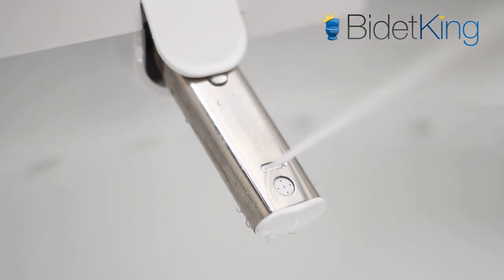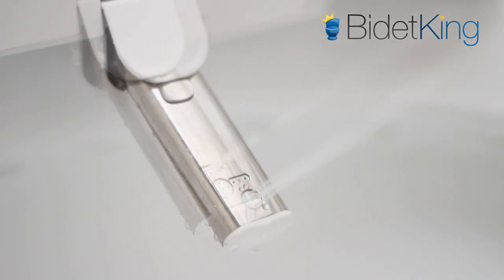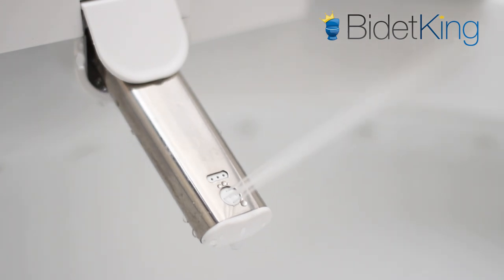To ensure a hygienic cleaning experience, the Econova utilizes UV sterilization and silver nanotechnology to both clean and sterilize the stainless steel wash nozzle.